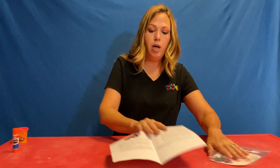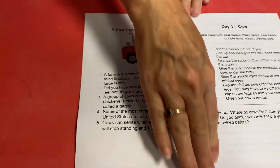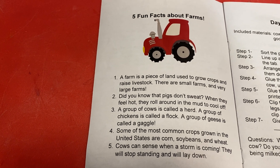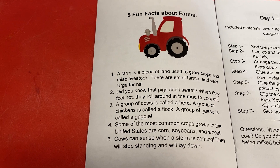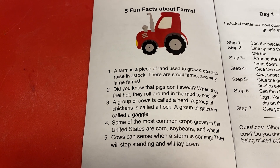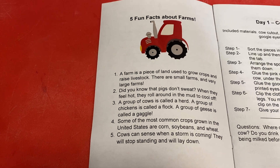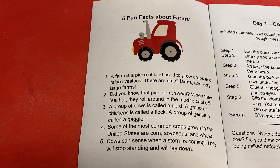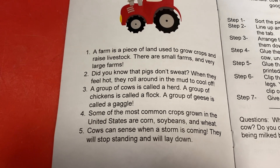All right, so I'm going to open this. Miss Rachel, you want to give a little bit of information about farms? This is in your instruction book, and then we'll jump right on to our cow. Sure. So, a farm is a piece of land used to grow crops and raise livestock. There can be small farms and very large farms. I grew up in Indiana, and there were large farms everywhere.